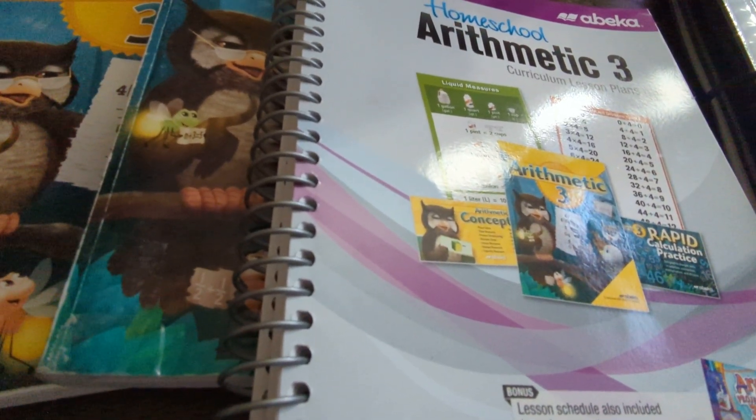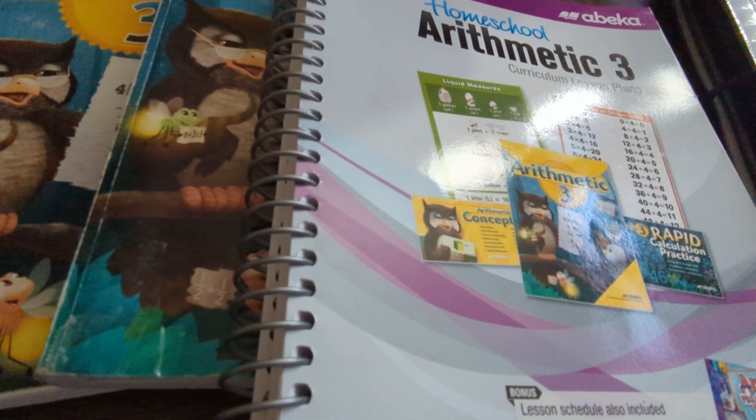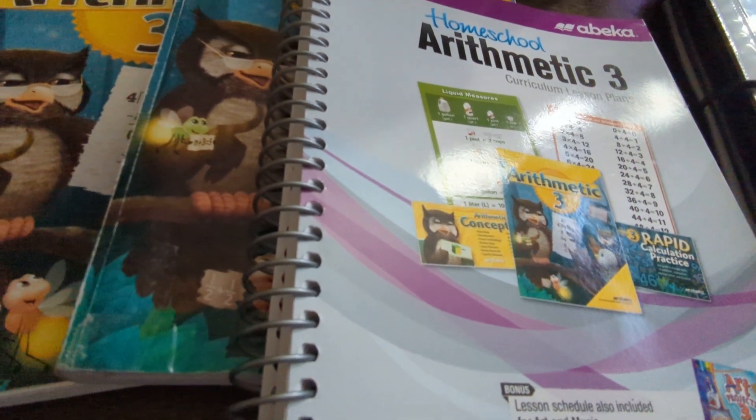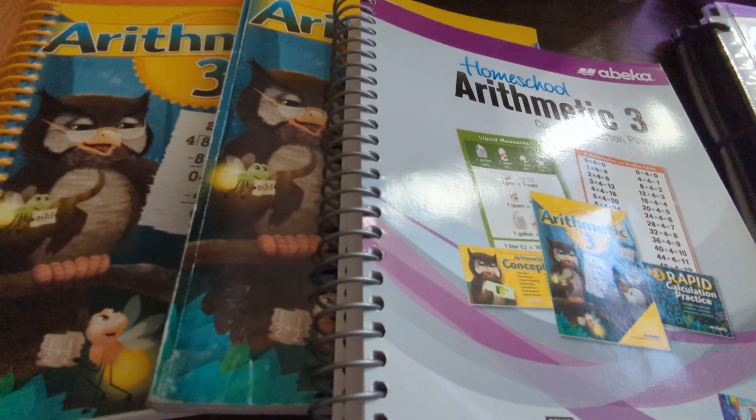Hello fellow homeschoolers! I know it's been quite a long time since I've made any videos here on my channel. I just thought I would go ahead and drop a video right now on what we used for my daughter's third grade year. I'm going to start with this first video, and as you can see, it's of our math curriculum.